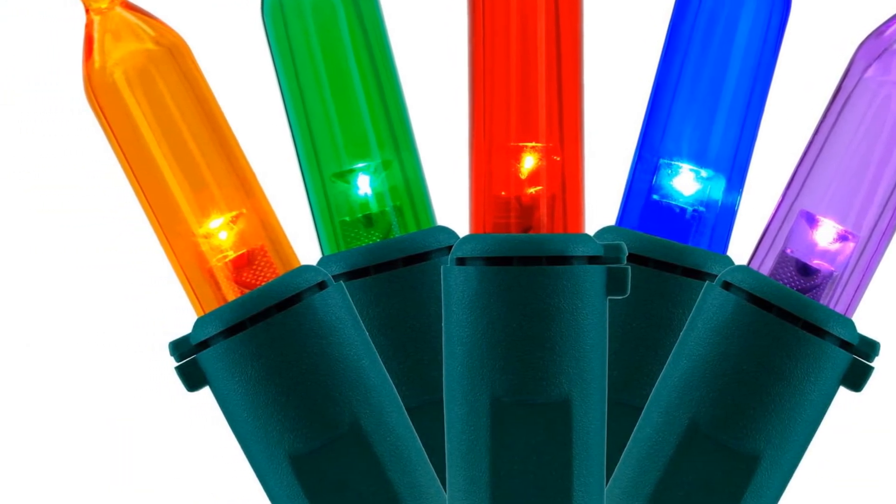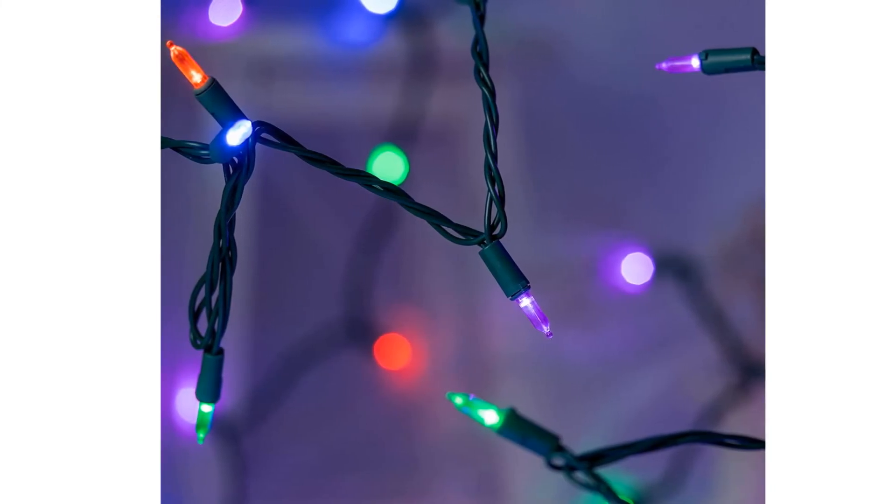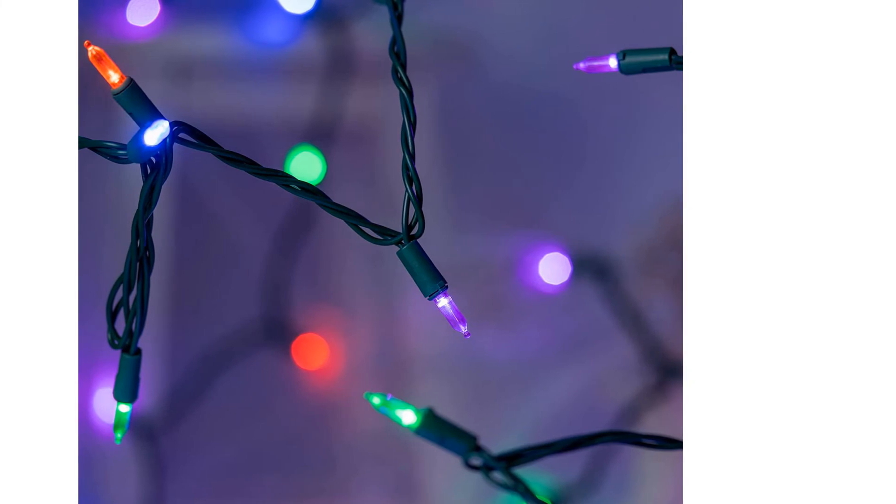You can connect up to 30 strands on one outlet, ideal for decorating your house or yard. The lights come with six spare bulbs and two fuses, allowing you to repair any issues quickly and easily.